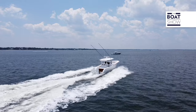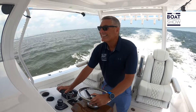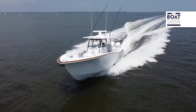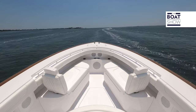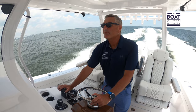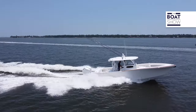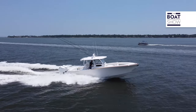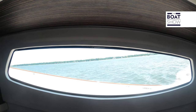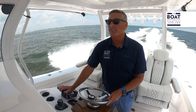We're going eight or nine knots — let's get her up on plane. Now we're right at about 26 miles an hour. The nose of the boat is coming right down. We have zip-wake stabilization set on auto, and it's doing a great job of keeping the nose of the boat down. There really isn't much movement on this boat.